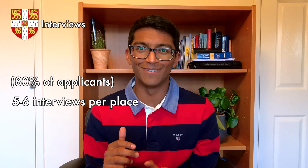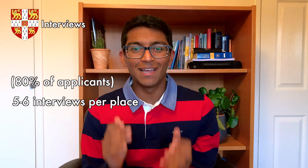Cambridge interview about 80% of their applicants, which means there are about five or six interviews per place at Cambridge. This suggests that performance at interview is relatively more important in Cambridge compared to Oxford. Each candidate has two to three interviews at one college at Cambridge on the same day, so the interviews are less spread out compared to Oxford.